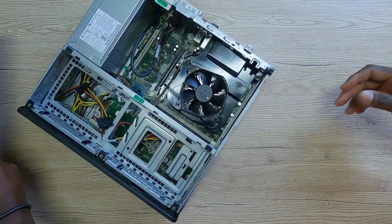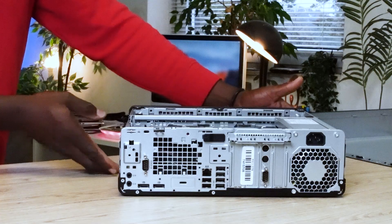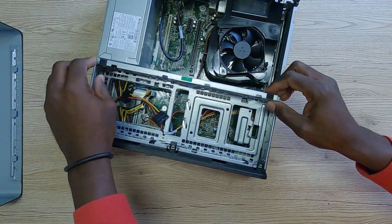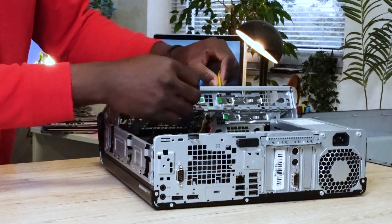Even though the RAM right now is just 8 gigabytes, I'm going to go ahead and push it up to 16 gigabytes. This PC has got everything in terms of ports that you possibly need. I'm aware that a lot of people game on this PC — I'm going to be addressing that in a separate video.